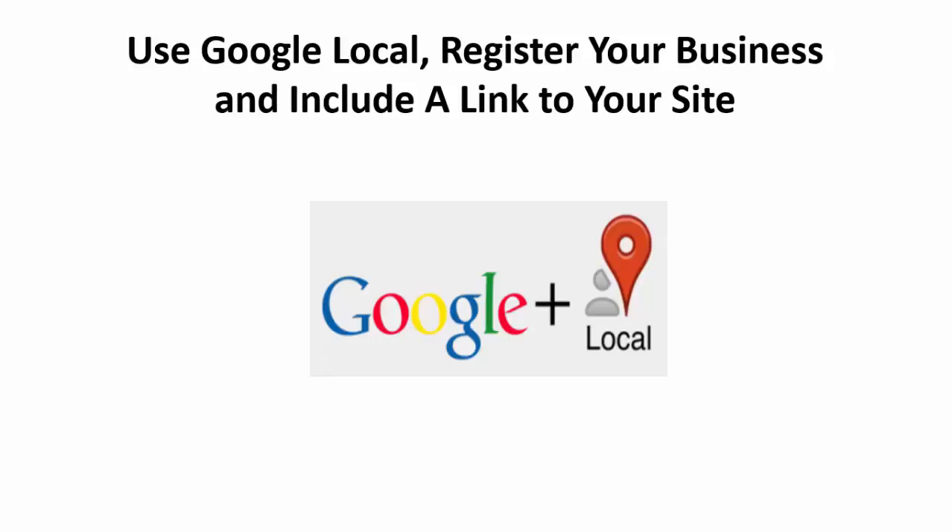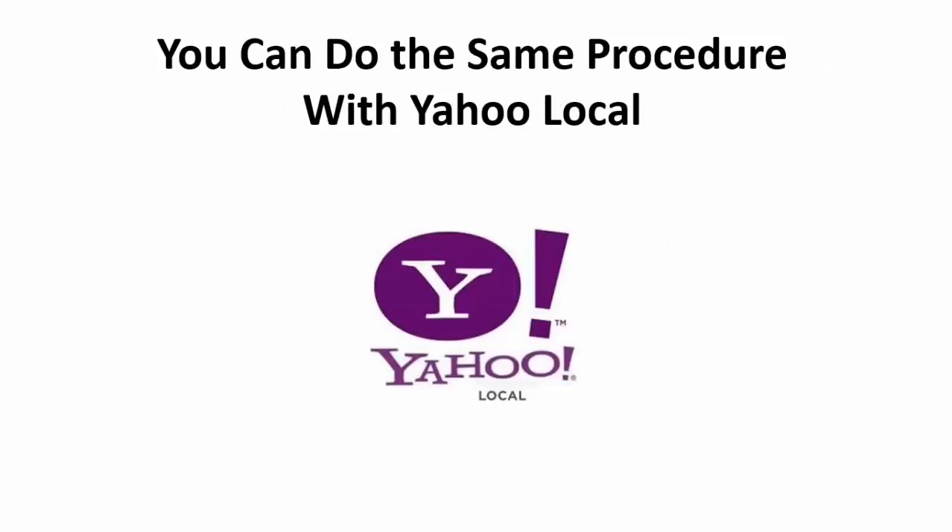Just go to Google Local's website, register your business, and make sure you include a link to your website and/or blog. Yahoo Local is the same type of program as Google Local, except it's on Yahoo — and it's also free to sign up for.